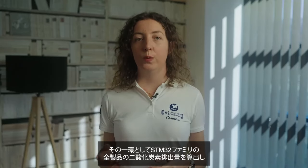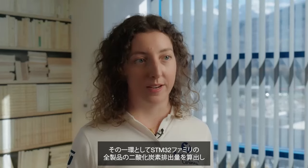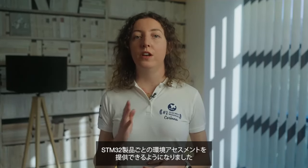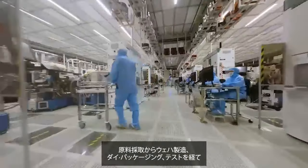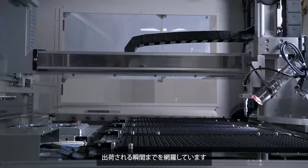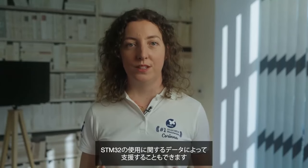As part of this, we have calculated the carbon footprint for all of our STM32 family. We are able to provide you with an environmental assessment for each STM32 device, covering everything from raw material extraction, wafer fabrication, die packaging and testing through to the moment it's shipped from ST. And if you want to calculate your own product lifecycle assessment, we can also support you with data on the use of the STM32 in your application.